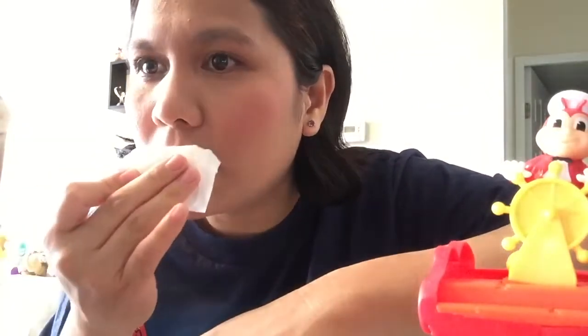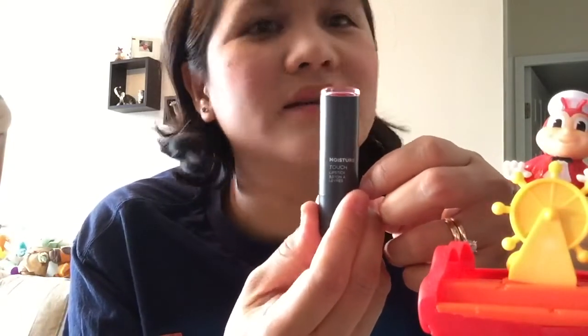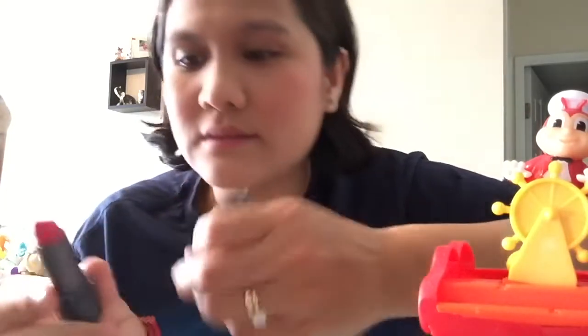Normally you have to put moisturizer on your lips before lipstick. I think I still have a little lipstick on — I'm gonna remove that first. This lipstick is from a Korean store. I like how it looks on my skin, and since my blush on is pink, this is perfect.